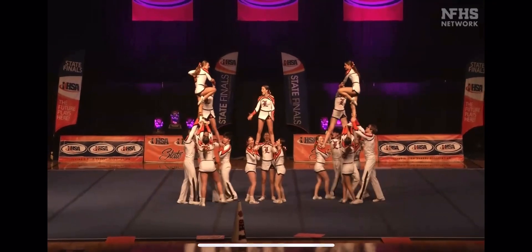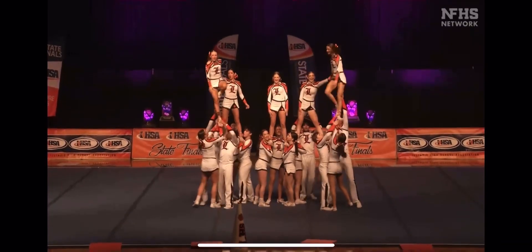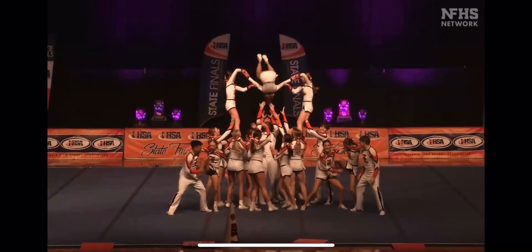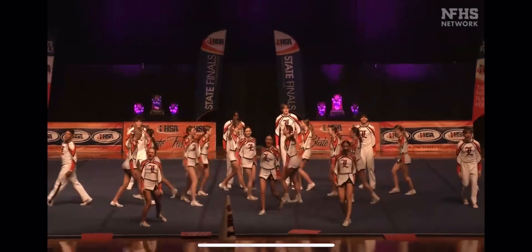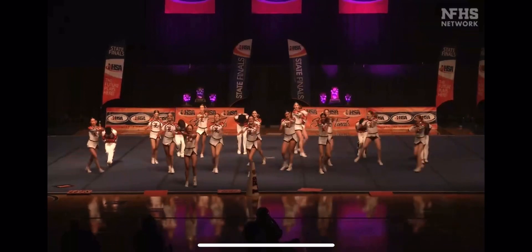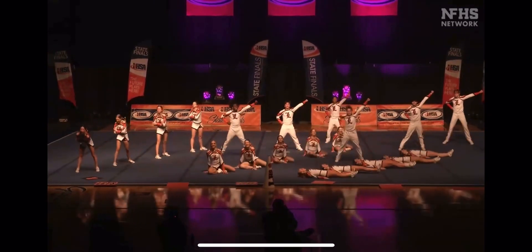Beautiful back layout in that split position. Great height in those releases as well. Great utilization of spacing and those cartwheel outs for that visual. Lots of new formations created there, and the boys finishing their standing tops.